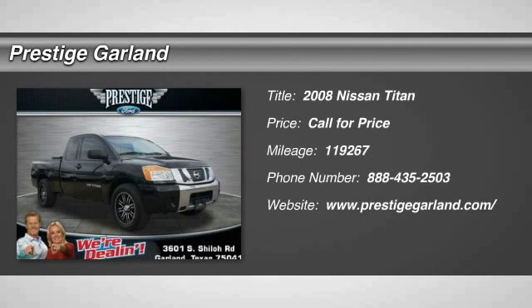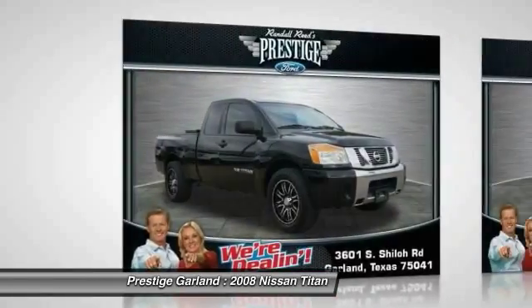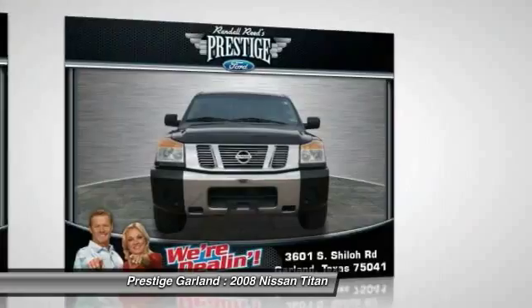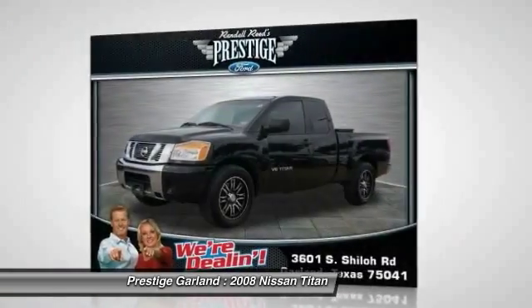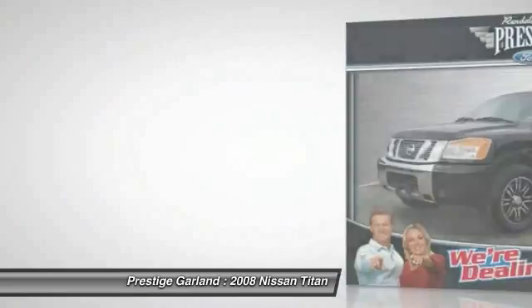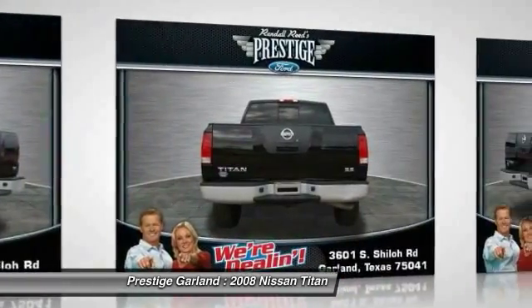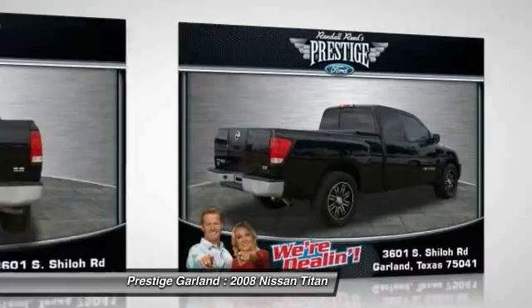The 2008 Nissan Titan. The Titan houses the Endurance V8 engine, the largest standard truck engine in its class. But the benefits don't stop there. The massive interior cabin boasts a fold-up rear bench seat and a flat loading floor. When it comes to power and comfort, the Titan can't be beat.